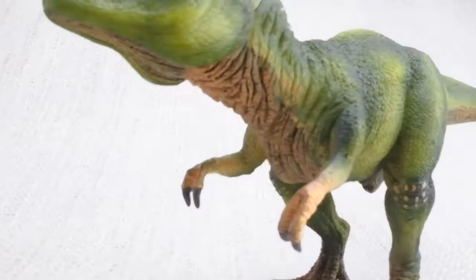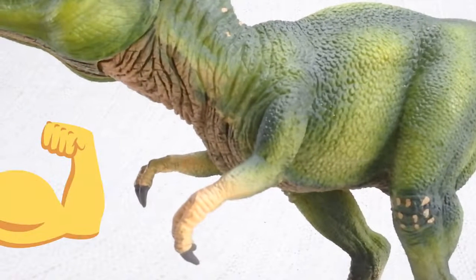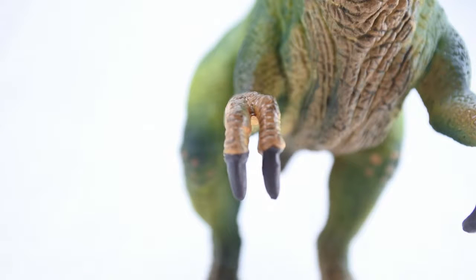T-Rex had two arms, and while they may look small, they were very powerful! They featured two clawed fingers.